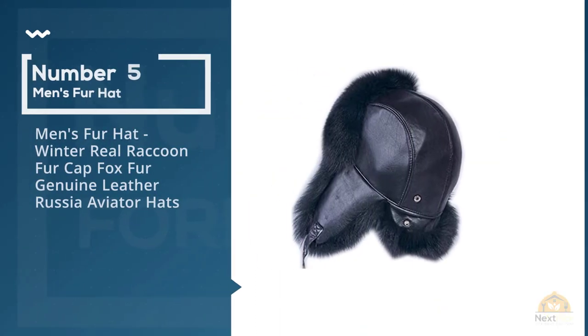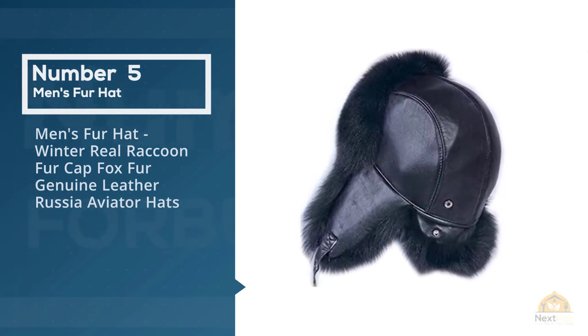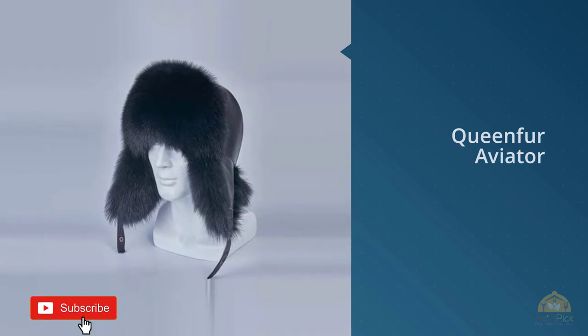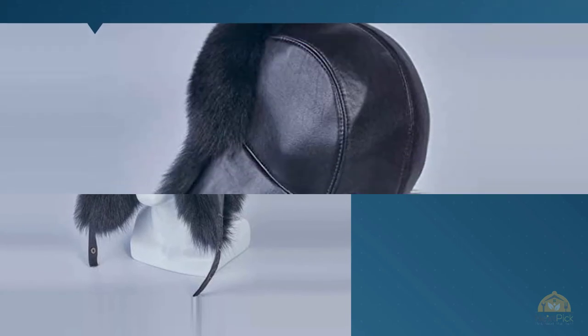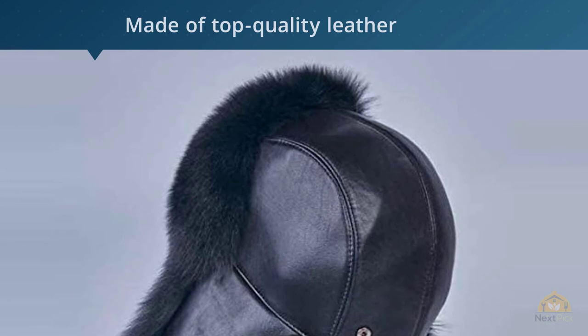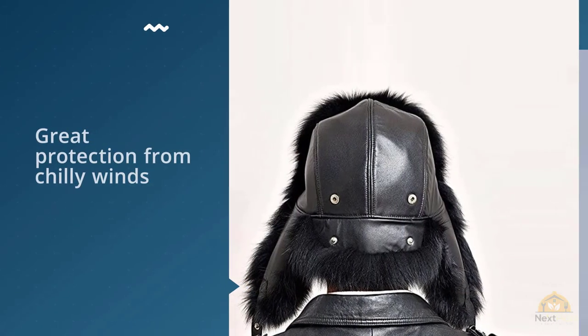Number 5: Men's Fur Hat Winter Real Raccoon Fur Cap Fox Fur Genuine Leather Russia Aviator Hats. Add a Russian touch to your dome with the Queen Fur Aviator, around $45, which is made of top quality leather and your choice of fox or raccoon fur. Its thick, plush ear flaps provide great protection from chilly winds and it features rear strap detailing.